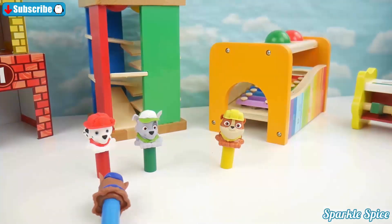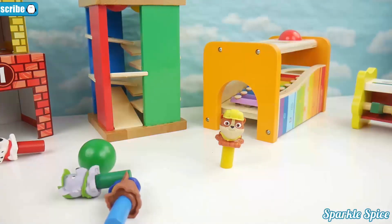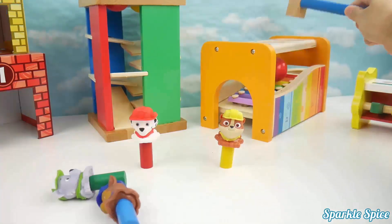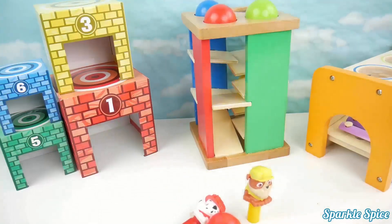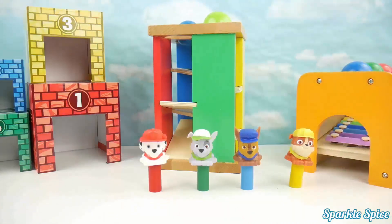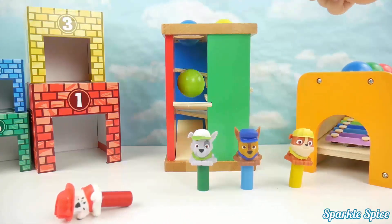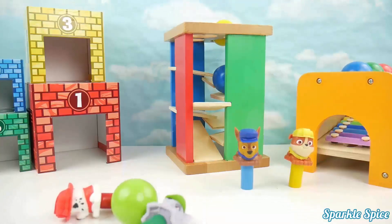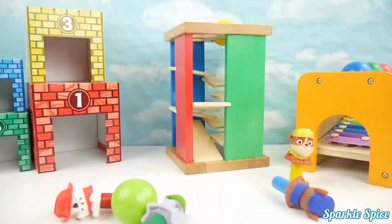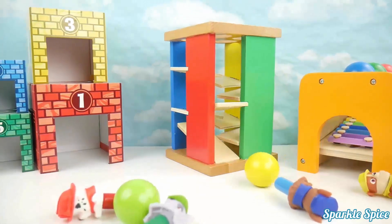Blue ball. Green ball. Red ball. Green ball, yellow ball. Red ball. Green ball. Blue ball. Yellow ball.